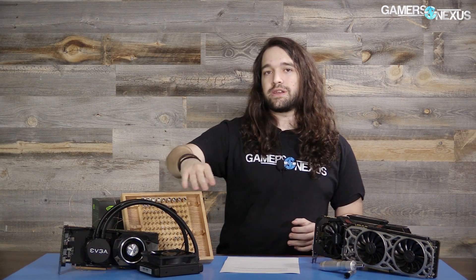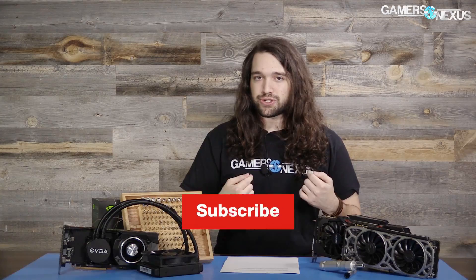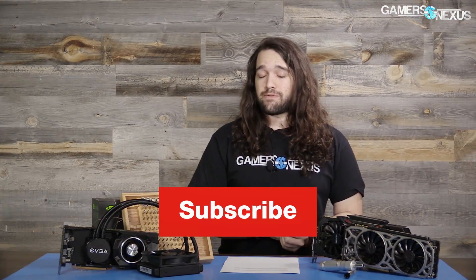That's it for the Titan XP review. Thank you to Grant for loaning us the card. If you want to help us out directly you can go to patreon.com/gamersnexus to help fund our in-depth testing. Parts 2 and 3 are coming up very shortly for the hybrid mod results. Go to store.gamersnexus.net to buy merch, and subscribe for more. Thanks for watching.